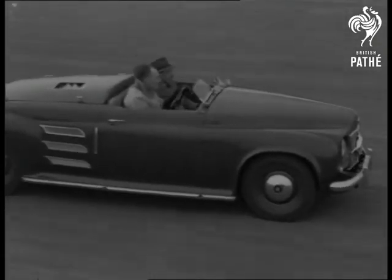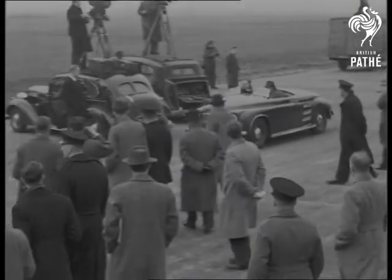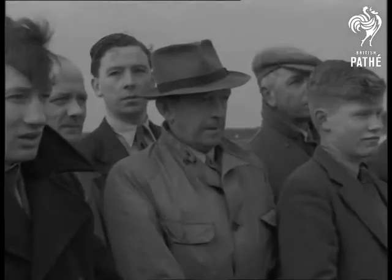Yet there are only two controls: brake and accelerator. No clutch, no gearbox, only a reverse lever. Less than two weeks ago, the Whizzer's engine was still on the test bench. Its successful tryout gives Britain a world scoop.